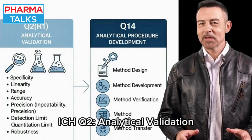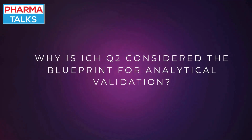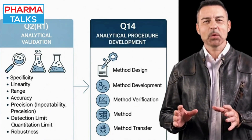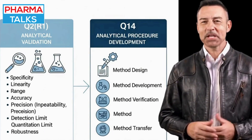The ICHQ-2 guideline is fundamental to the pharmaceutical industry, serving as the blueprint for analytical validation.